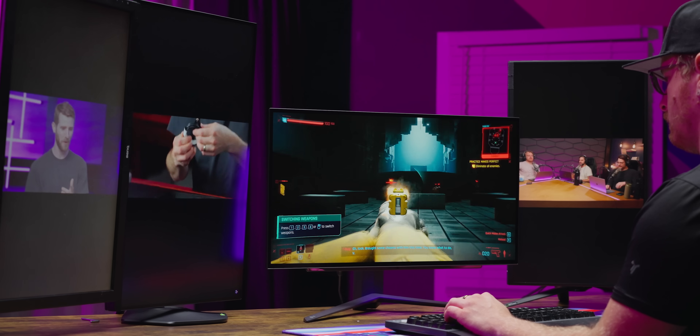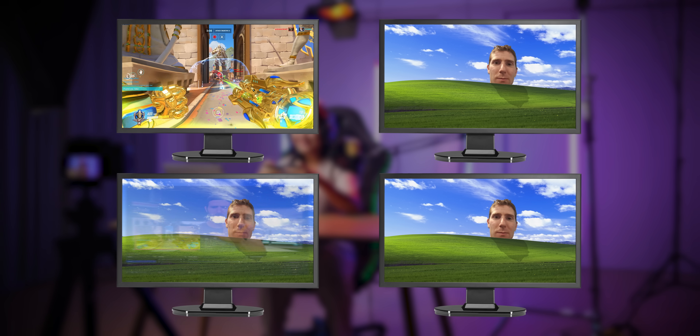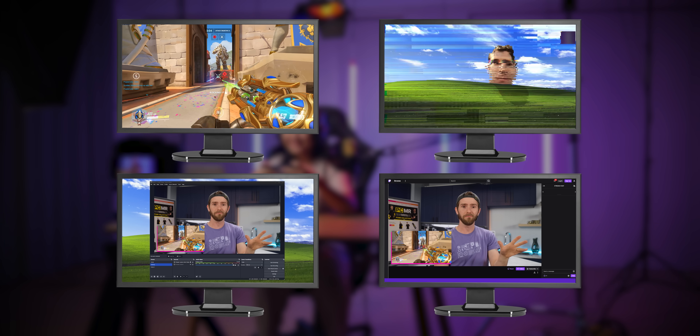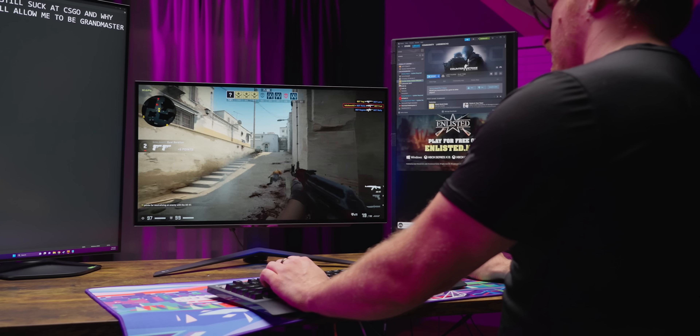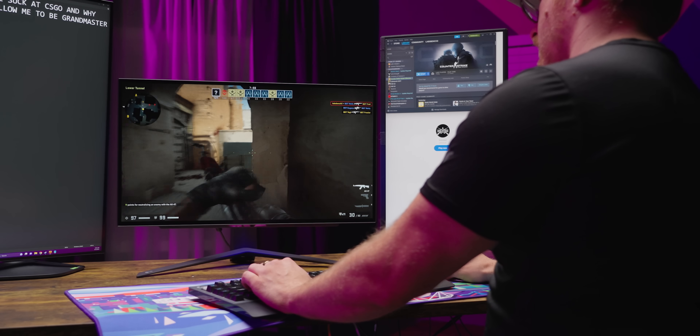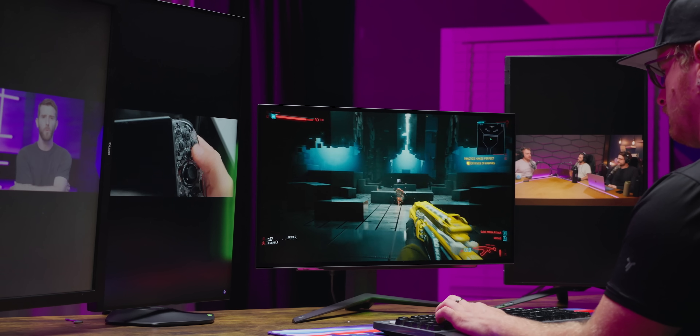In fairness, this is an extreme example, and most people aren't going to be running three full-screen video instances while they game. But on the other hand, I don't think it's entirely unrealistic either. A streamer, for example, could easily have their game running here, their OBS preview over here, their live Twitch feed over here, and maybe a Let's Play or walkthrough on a fourth display. And the lower the performance of your PC, the more you're going to feel this difference — even a pro might struggle to notice 200 FPS versus 220, but 30 versus 33, when you're feeling those dips, that's something just about anyone could feel.